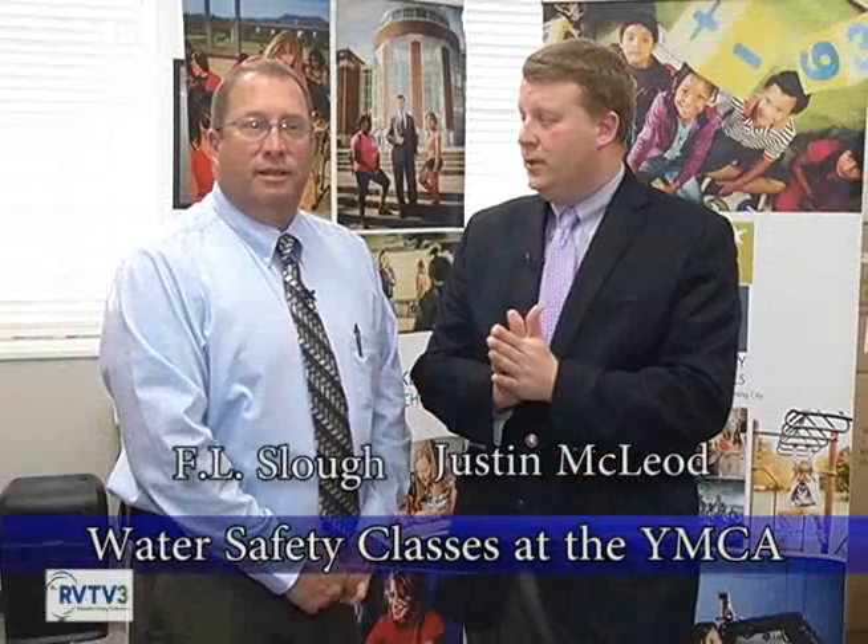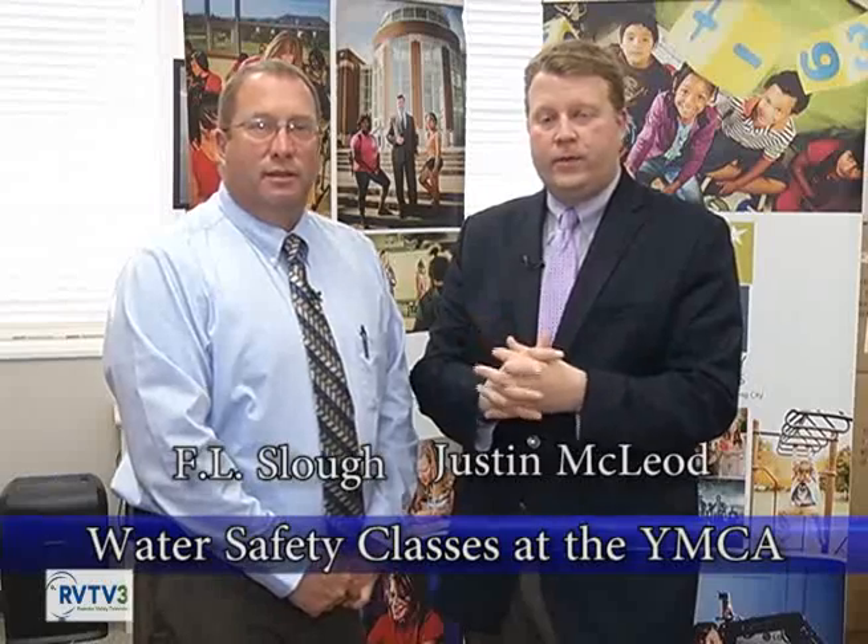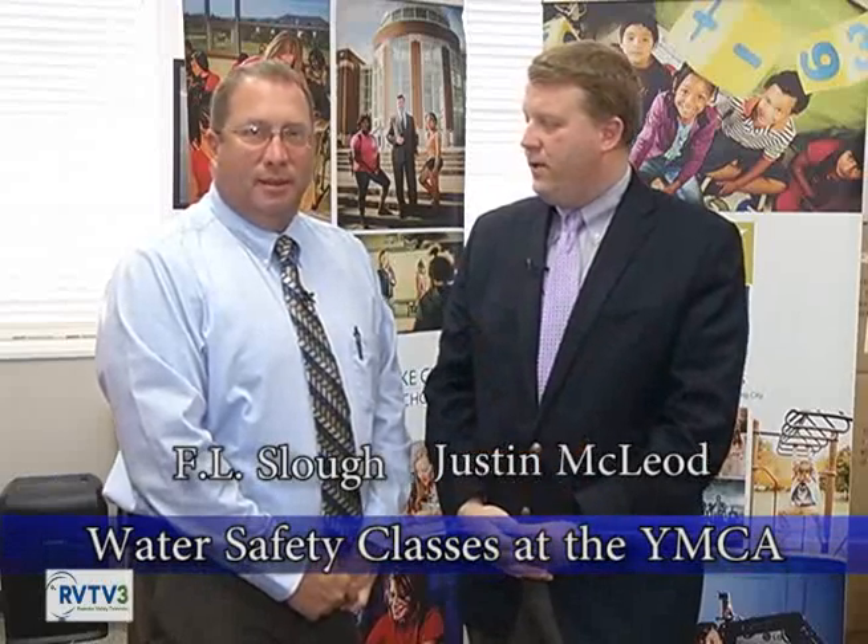We have a pilot program that's certainly making a lot of waves, and here to talk about it is our coordinator for health and PE, F.L. Slough. F.L., thanks for joining us. Tell us a little bit about this. This is a water and boat safety program going on at the YMCA. What's it all about?